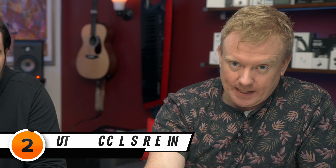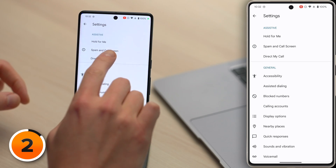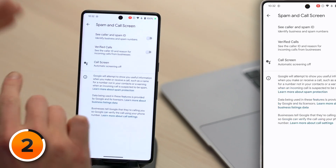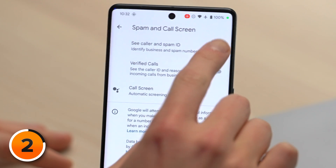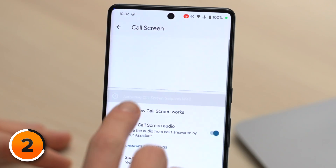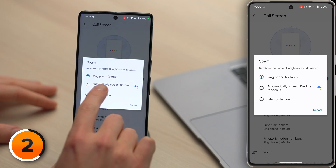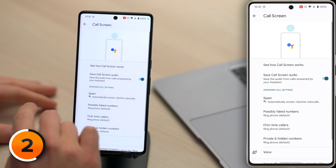Another example of Google making AI easy to use is a feature called Automatic Call Screening. In phone settings, tap back in the upper left-hand corner of the screen, then tap Spam and Call Screen. We recommend turning on the switches next to See Caller and Spam ID and Verified Calls. Then tap on Call Screen, then tap Spam, and switch on Automatically Screen and Decline Robocalls.